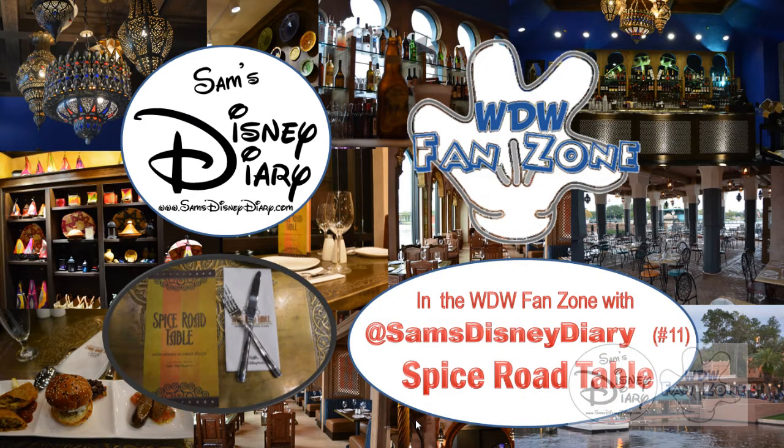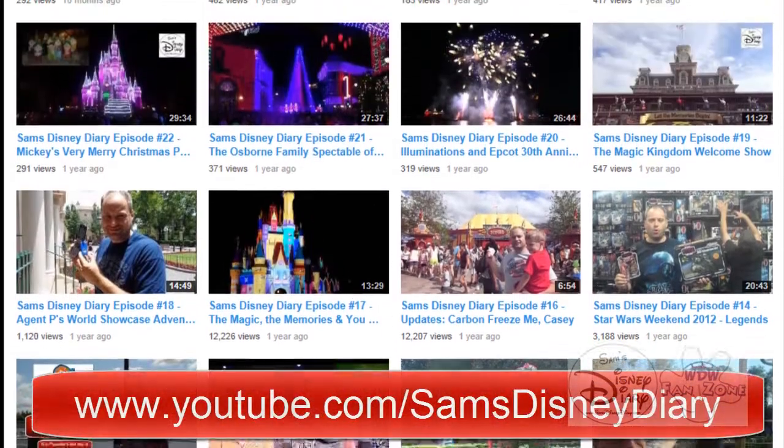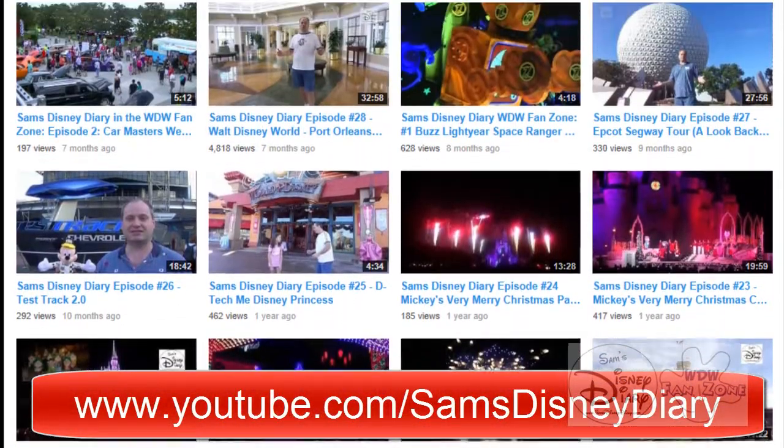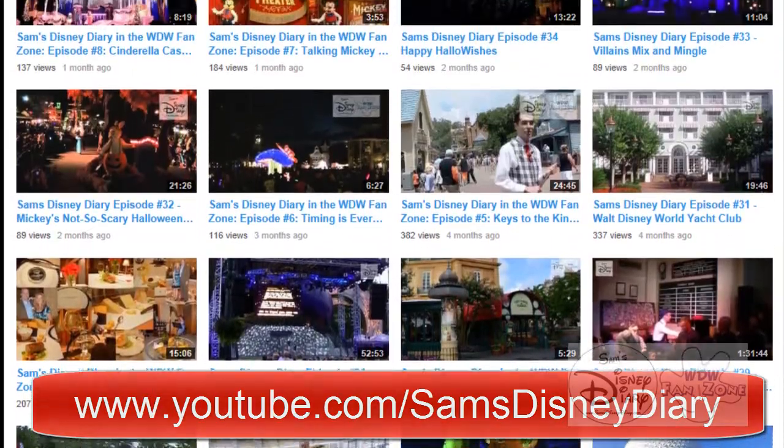Welcome back to Sam's Disney Diary in the WDW Fanzone. This is episode number 11. Remember, samsdisneydiary.com, and you can find all of my videos at youtube.com/samsdisneydiary. And of course, follow me on Twitter at samsdisneydiary.